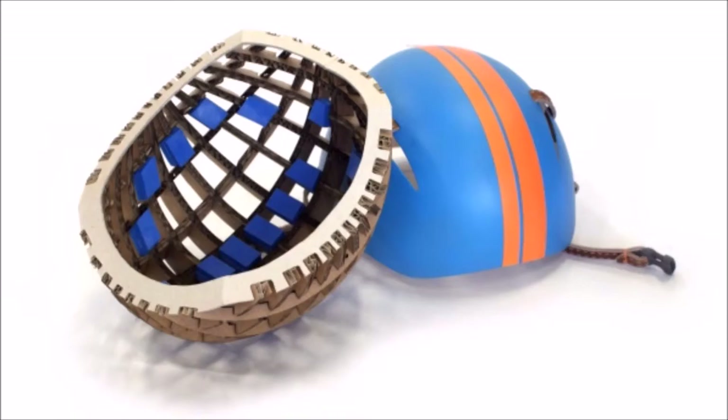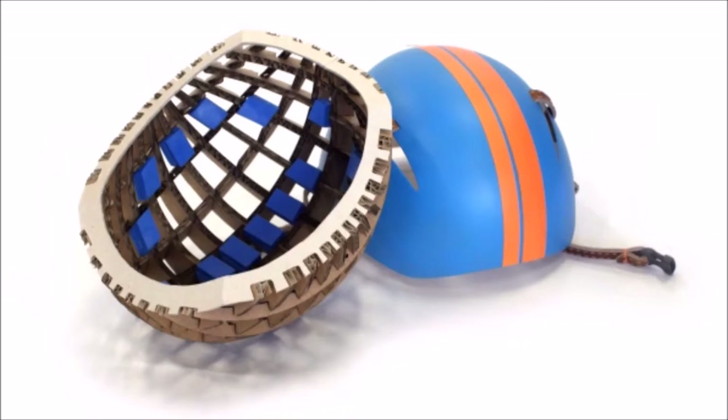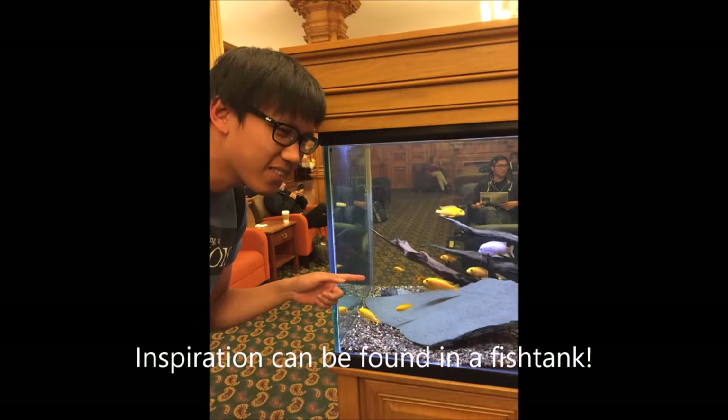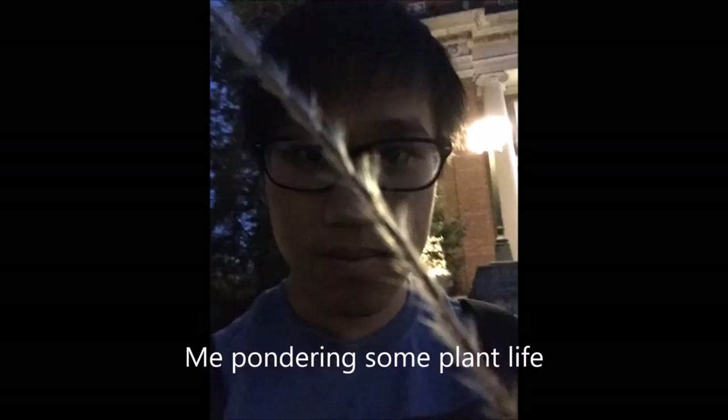However, before we jump into the research process behind designing the helmet, I'd like to point out that discovering a novel technology is not limited to master's students or scientists. Even a college student like myself can walk outside and find inspiration from the nature around us. For example, consider walking around your school's quad or the local park and observing the structure and design of the plants and animals around you. Why are they that way? Could this be applied to technology today?